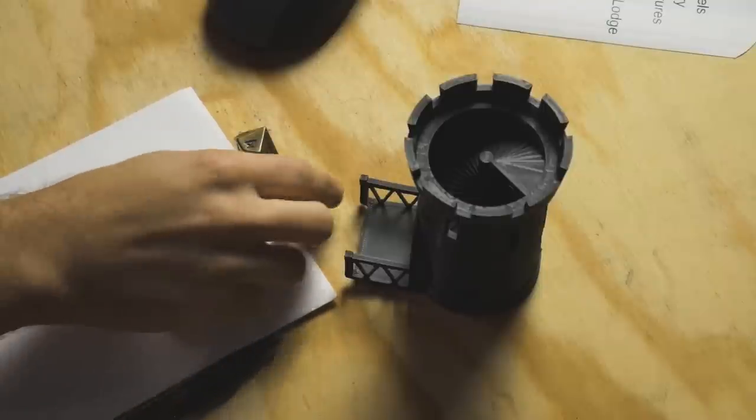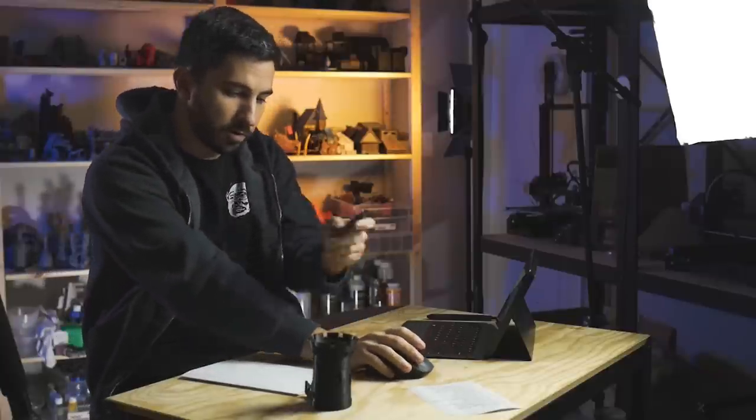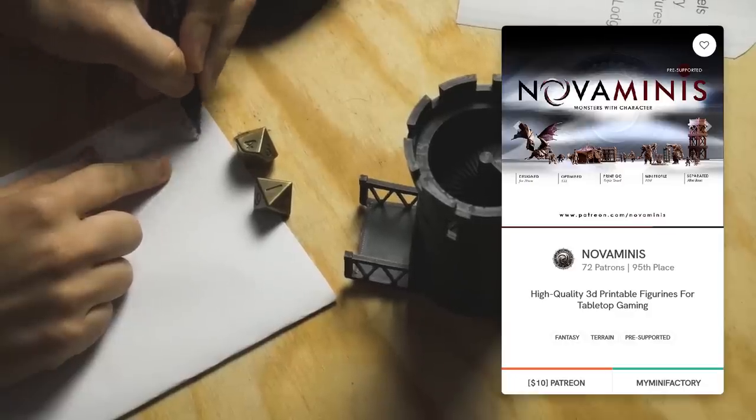So this D10 is going to determine the page, and this one determines the number. We're going to go to page four, number one. The first one is going to be Nova Minis.